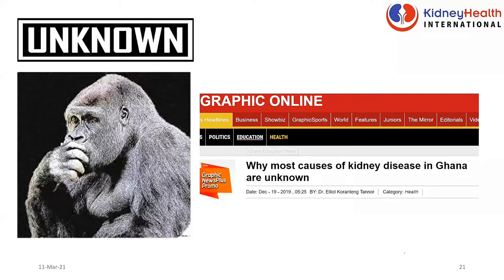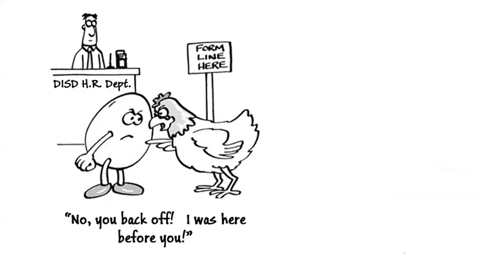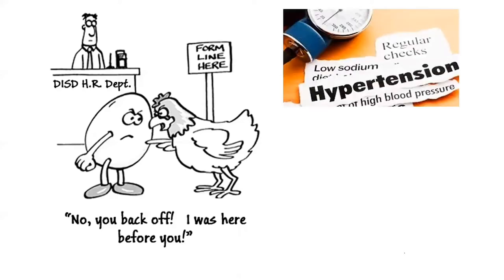Hypertension is always a big problem. When somebody comes with kidney disease and hypertension, we are actually not sure which came first — is it the kidney disease or the hypertension? It's like the chicken and egg situation. We are not sure which one came first. Indeed, hypertension is a major cause of kidney disease in Ghana.